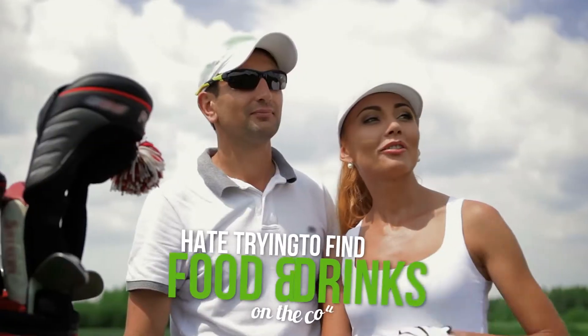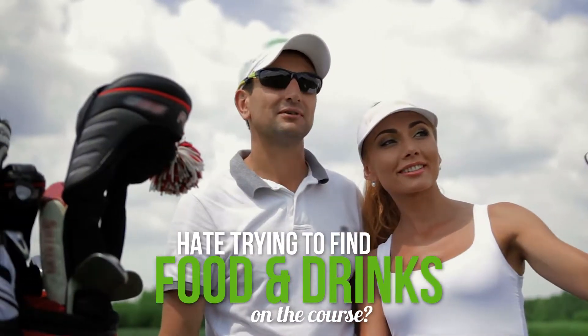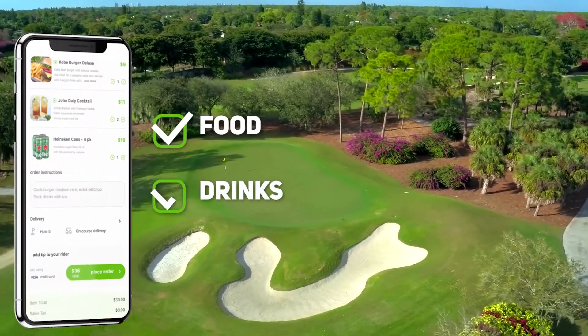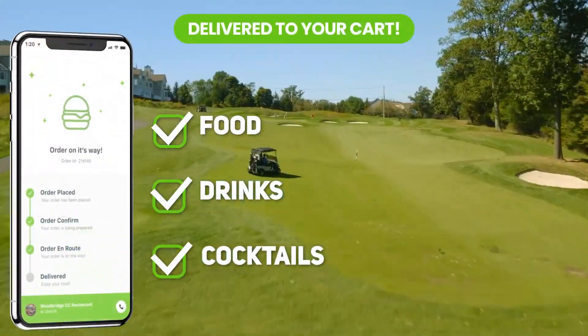Do you love golf, but hate trying to find food and drinks on the course? Now, there's Club Grub, the app that lets you order food, drinks, and cocktails delivered right to your cart.